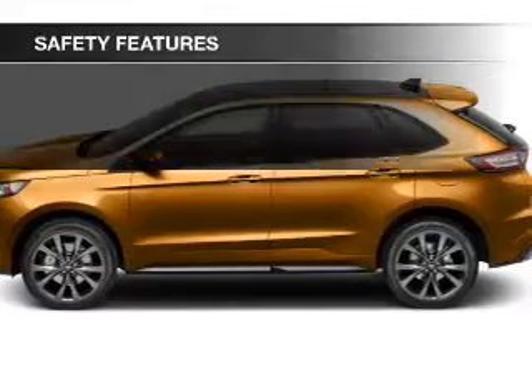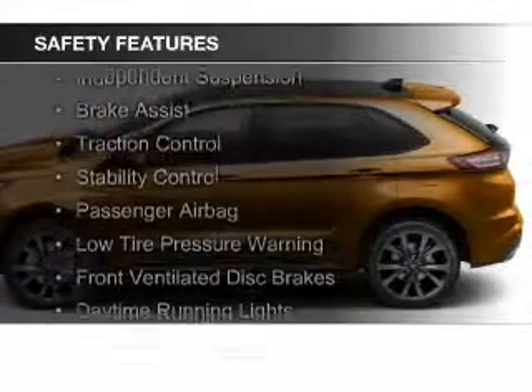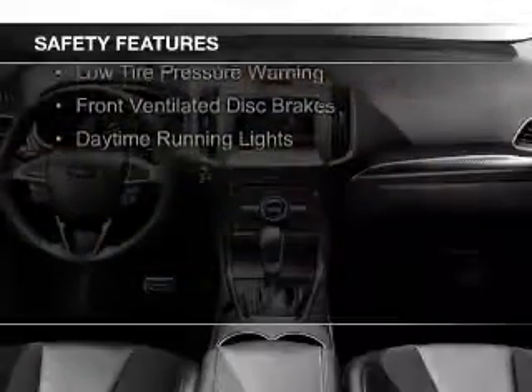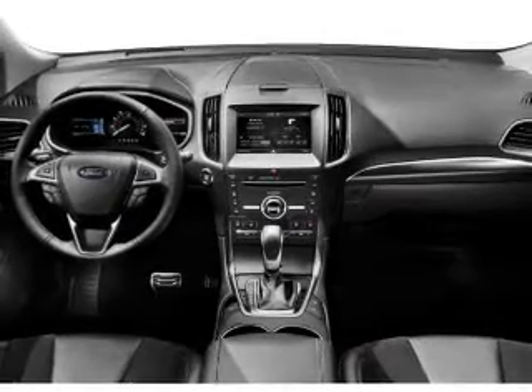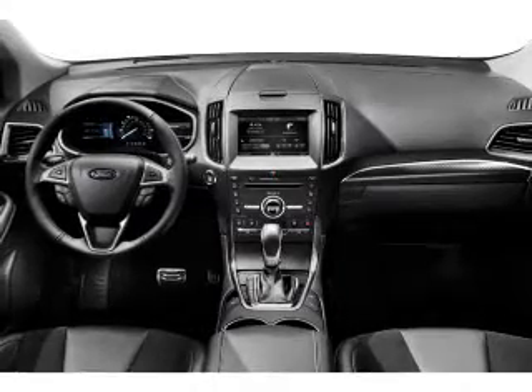Safety was made a priority with these features: curtain head airbags, side airbags, independent suspension, brake assist, traction control, stability control, a passenger airbag, low tire pressure warning, front ventilated disc brakes, daytime running lights — great quality at a great price.